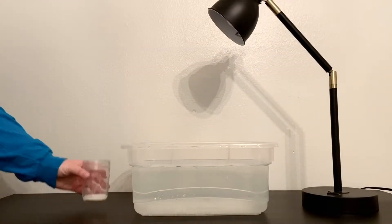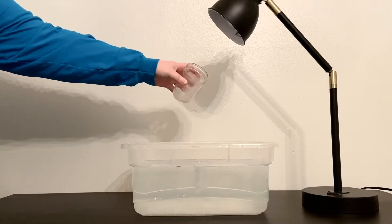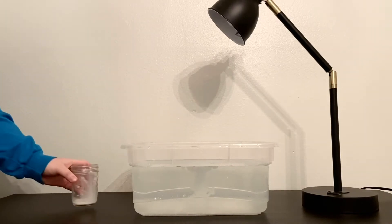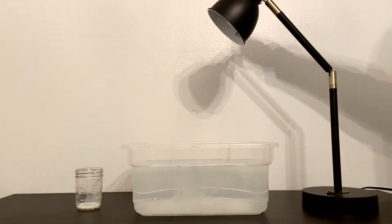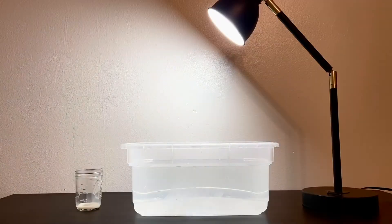We'll need a rectangular container with some water in it, and a very small amount of milk — just a few drops, just like that. We're also going to need a light source. I'm going to use a lamp, but you can use a flashlight or your phone. You'll want to be doing this experiment in a room where you can turn the lights on and off.